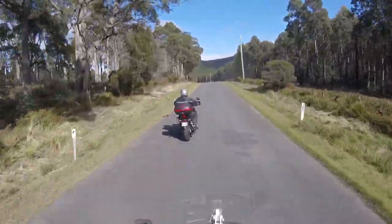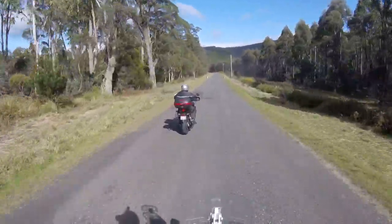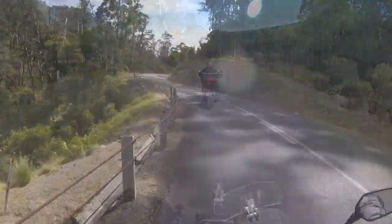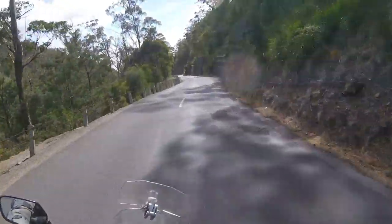There are really only a couple of boring roads — the one straight down the middle and the one across the top. Every other road really is sensational. And as for traffic, if you're outside the major population areas, there really isn't any.